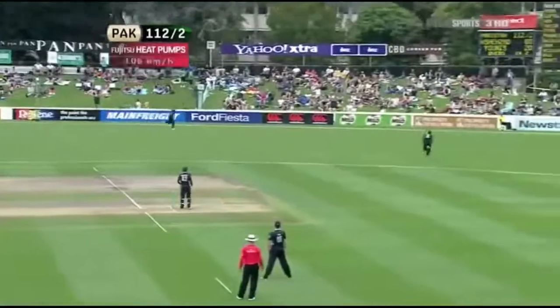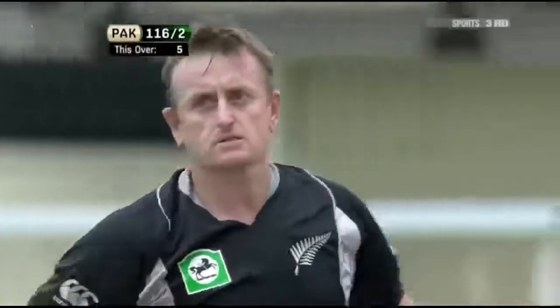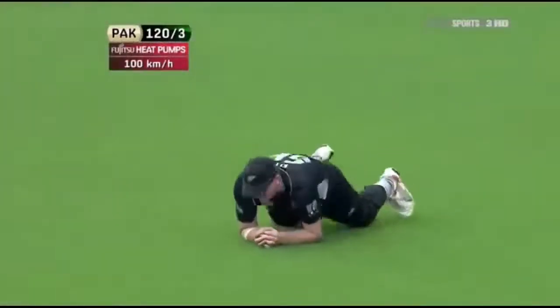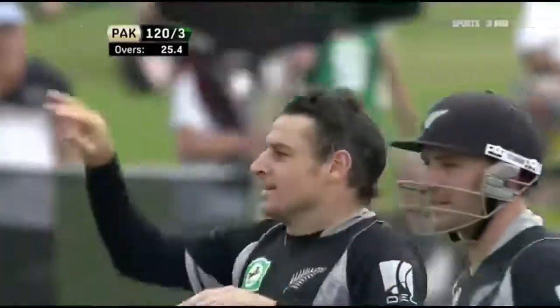Oh, that's well played behind point, racing away - it's a chase, frankly he doesn't get it. Lovely piece of timing - given a license to really go. That's in the air, this is a chance - out and taken! Scott Styrus, good pair of hands. It was a top edge from Yunis on the switch.